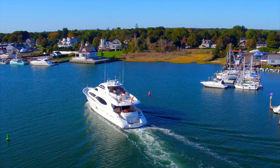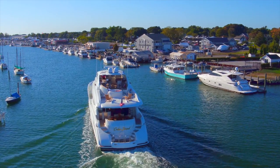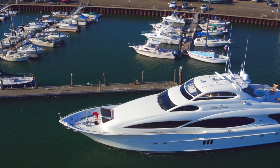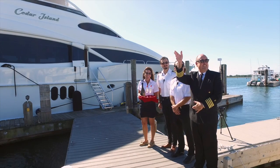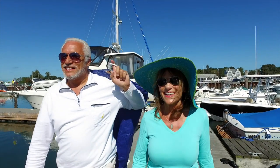Greetings, and welcome aboard the Motor Yacht Cedar Island, where a mission is fun with an incredible journey through the water. I'm Captain Brent Holliman, and I would like to invite you to charter this impressive vessel. I'll give you a tour so you can see her up close and personal.